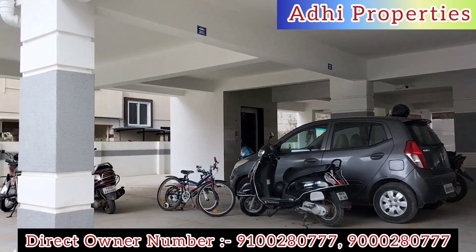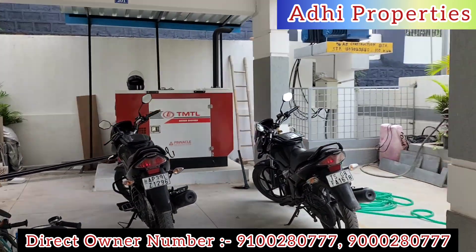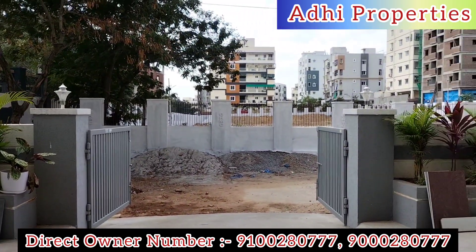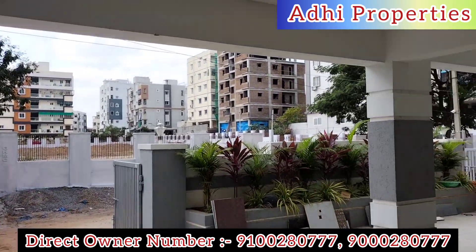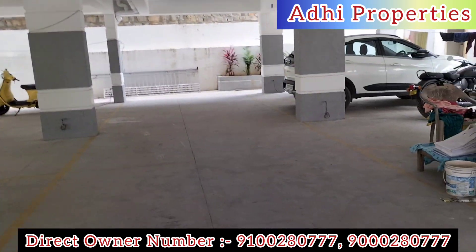The flats are located in Pragati Nagar, KPHP, Kundapur, Miyapur, Chandanagar, Gajiboli, Manikonda, Tallapur, Bachupalli, and Mallampet.